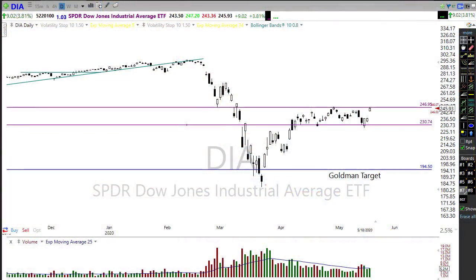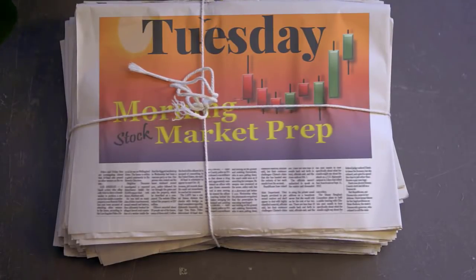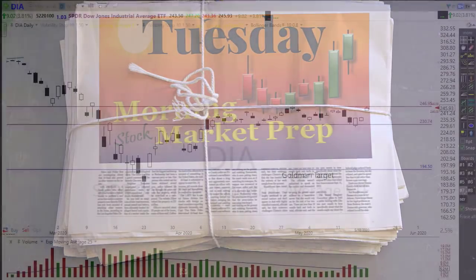Good morning friends and fellow traders, this is Doug Campbell with Right-Way Options. This is a morning market preparation video for May 19th, 2020. Yesterday we had a huge rally with the bulls pushing hard, leaving a big gap behind in the charts — but what does that mean for today? Let's saddle up, grab something to drink, and get ready for the Tuesday edition of the morning market prep video.